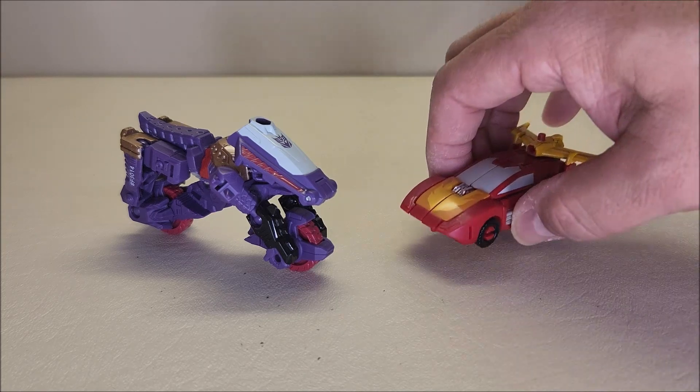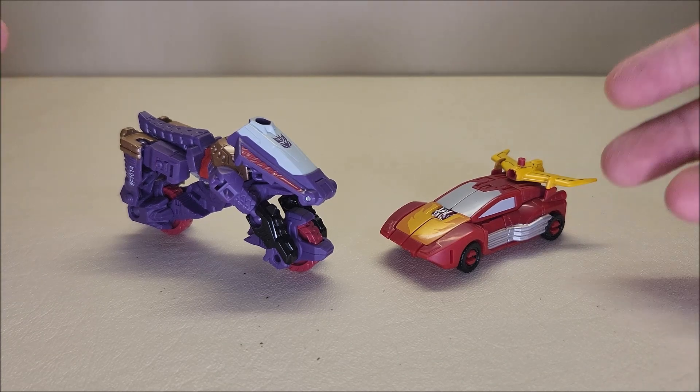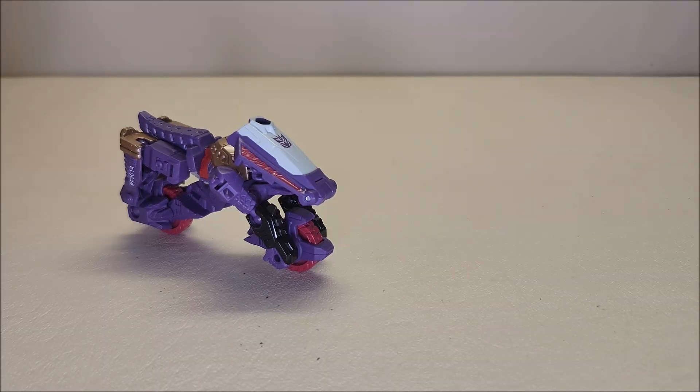Here he is with his wave mate, Hot Rod, so you can see what the two of them look like together. Absolutely enormous compared to the other core class figures — this is a motorcycle, that's a car. It's just ridiculous. There you go, that's what the two of them look like together.